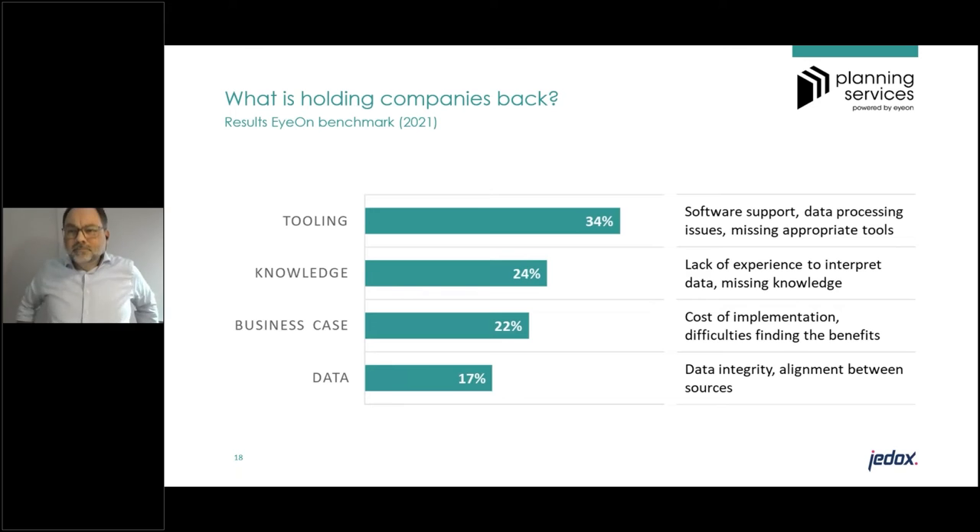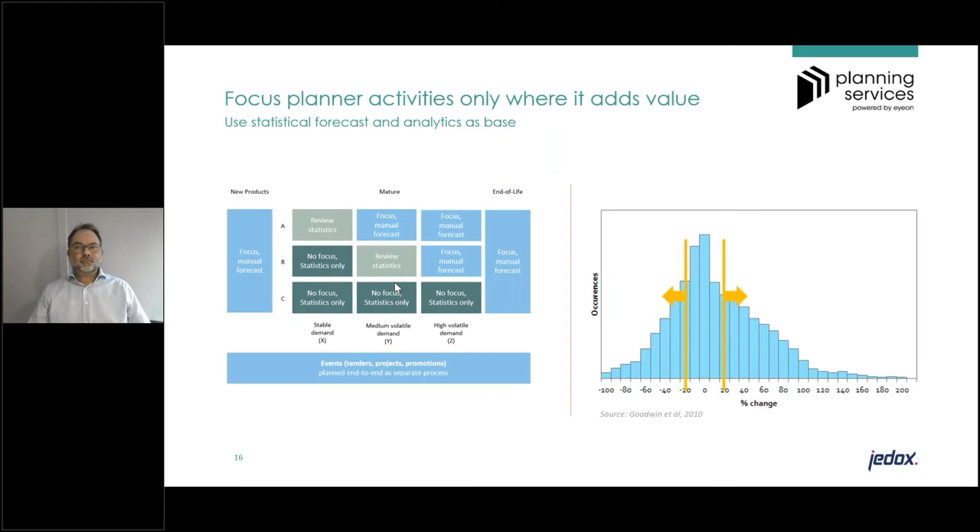We have a question in the question box about the percentage changes shown — are those at the lowest level, like SKU or DFU level, or on a higher level? Good question. This is typically measured at the lower, more detailed level — changes made to individual items. But we also quite often see that on a higher, more consolidated level, you should ask yourself what is relevant and to what extent you want to change your plan at that level.